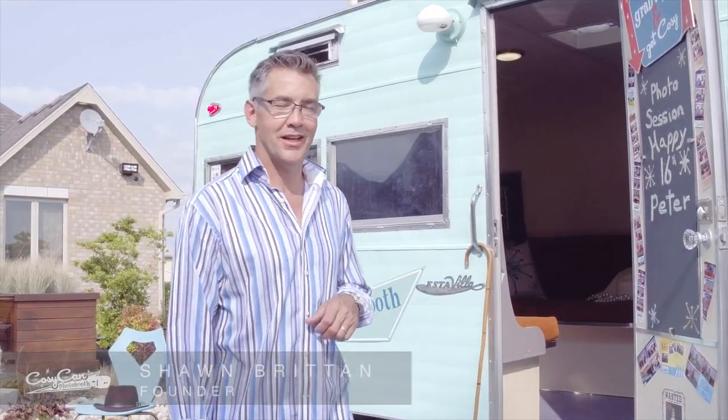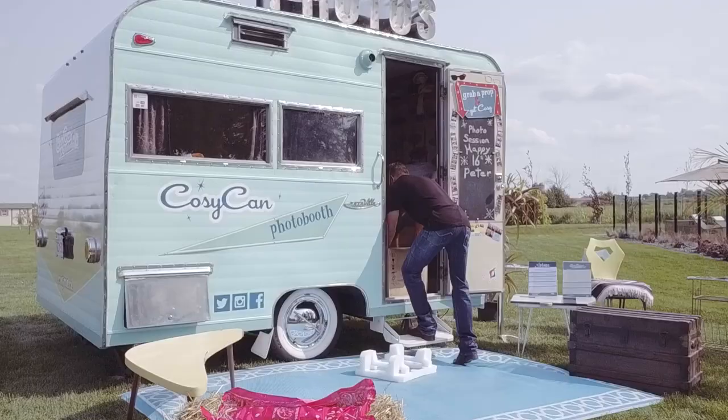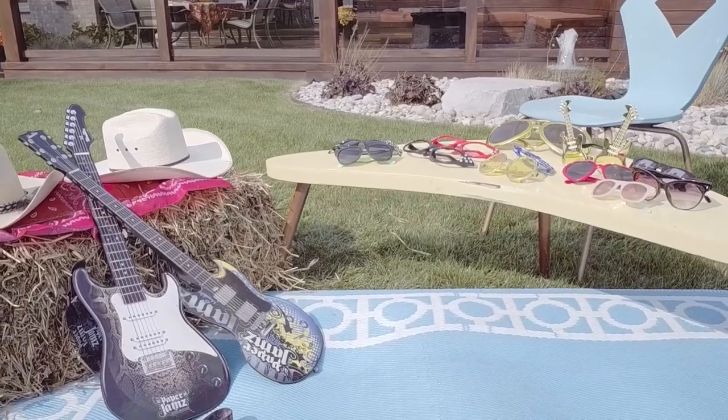Hey guys, I'm Sean Britton from CozyCan Vintage Trailer Rentals. This is one of our campers here, the Estavilla Photo Booth, all set up for any kind of event that you want to do some promotions at, and give out a good memorable picture for your guests to have.